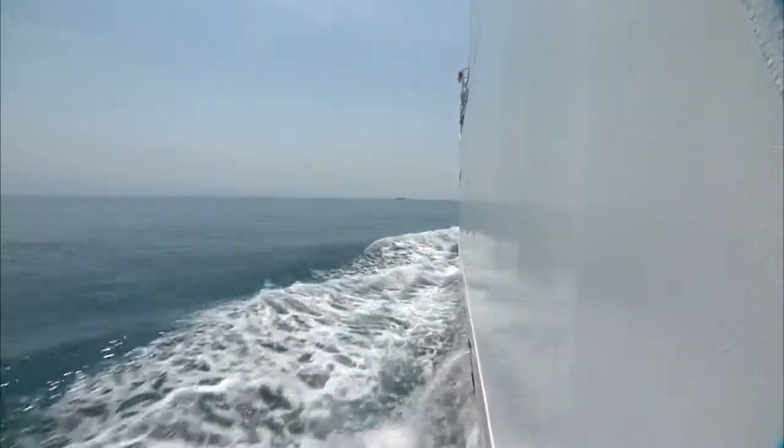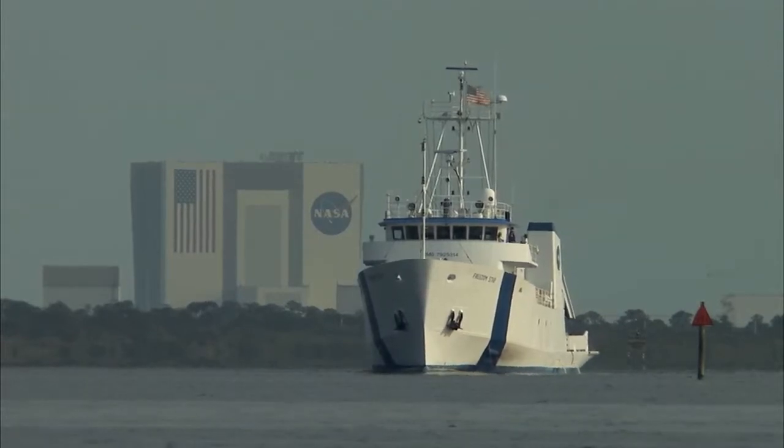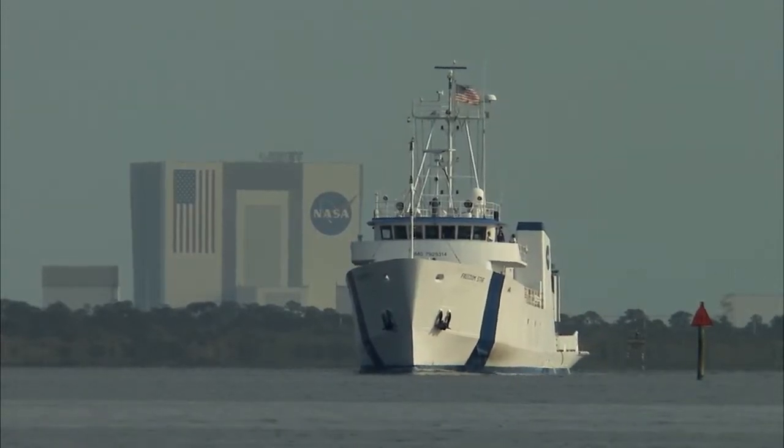The crew can only hope that the weather at launch and ascent is more like a day at the beach and not the perfect storm.